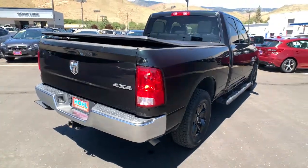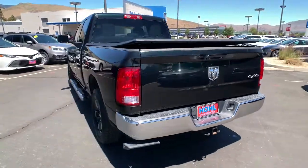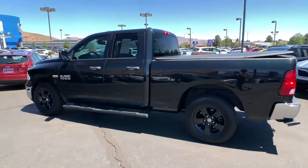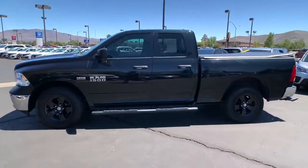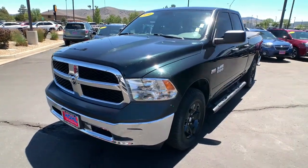Bedliner, four-wheel drive, heated mirrors, stability control, traction control, split bench seat, tow hitch, intermittent wipers, variable speed intermittent wipers, conventional spare tire. Get the truck that's both strong and comfortable to drive. Get into the Ram 1500.